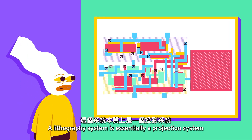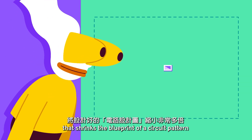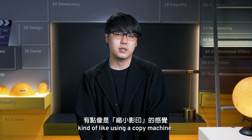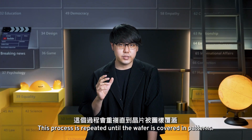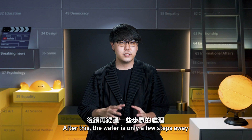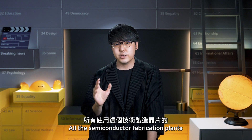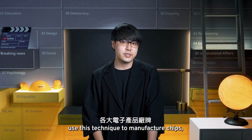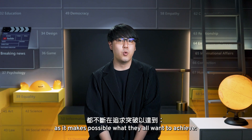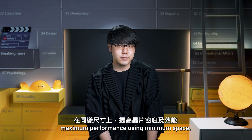But what exactly is photolithography? A lithography system is essentially a projection system that shrinks the blueprint of a circuit pattern and prints it on a silicon wafer, kind of like using a copy machine. This process is repeated until the wafer is covered in patterns. After this, the wafer is only a few steps away from becoming a working chip. All semiconductor fabrication plants use this technique to manufacture chips, as it makes possible what they all want to achieve: maximum performance using minimum space.